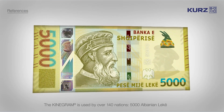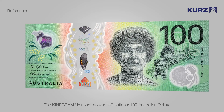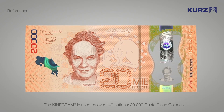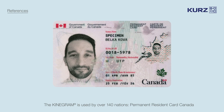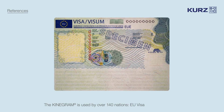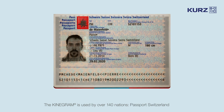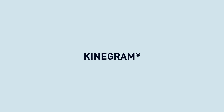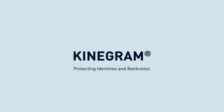To date, kinegram has been used to protect banknotes and government documents in over 140 nations. The reference in protecting identities and banknotes.